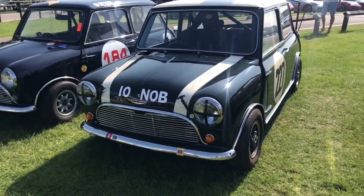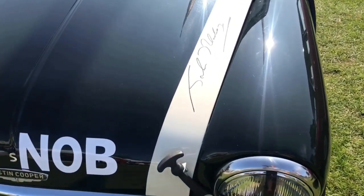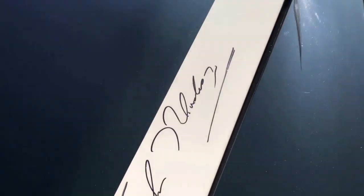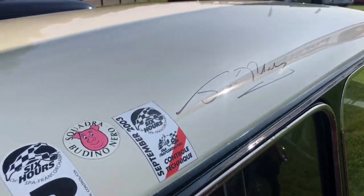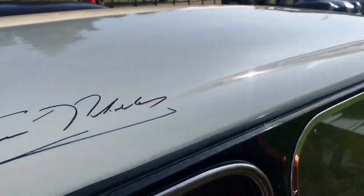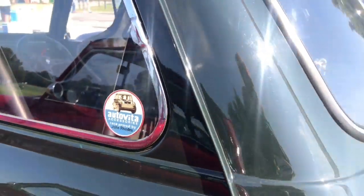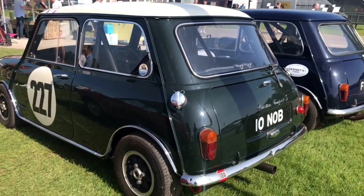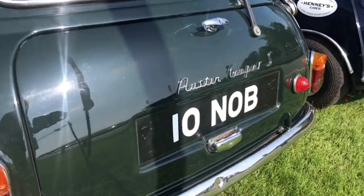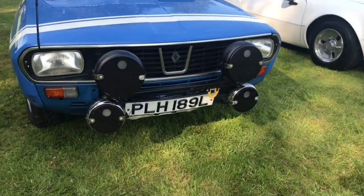There's a really special Mini I want to show you - it's something I didn't expect to see here today. It's 10 NOB and it's an ex-John Rhodes racing Mini from the 60s - it won a lot of races and has recently been restored, and I believe it now races at Goodwood. John Rhodes was a racing car driver and his nickname was 'Smokin' Rhodes' because he used to smoke the tyres in the corners. One of the great things about occasions like this is people tend to bring out cars that you don't see anywhere else.